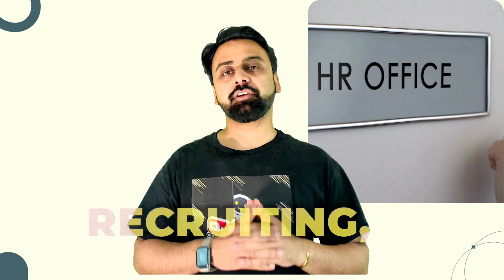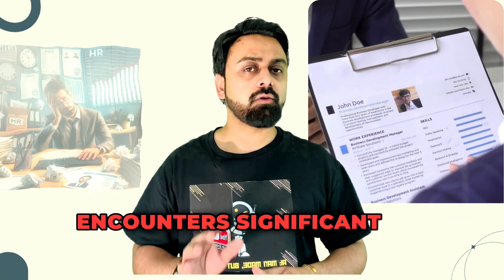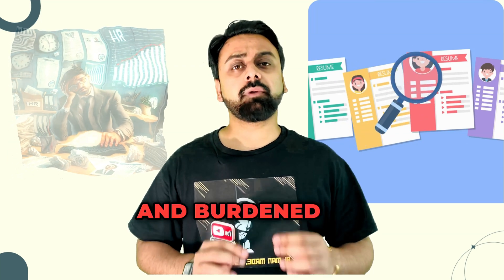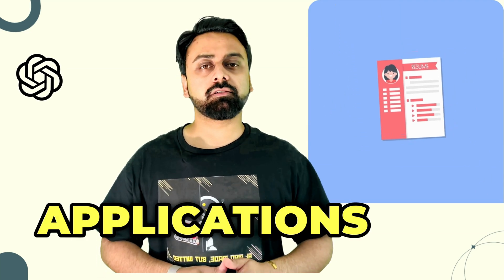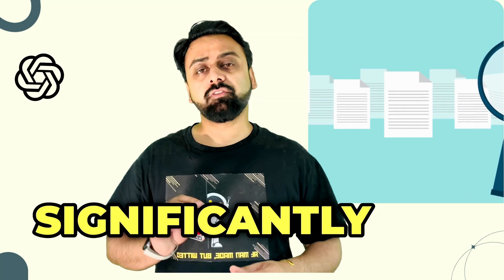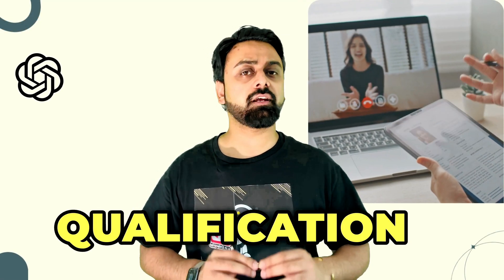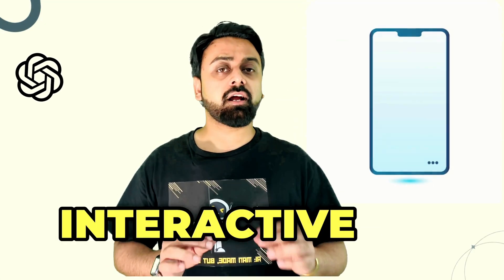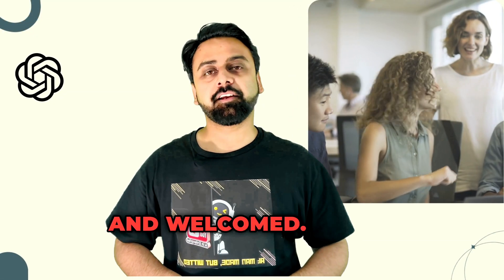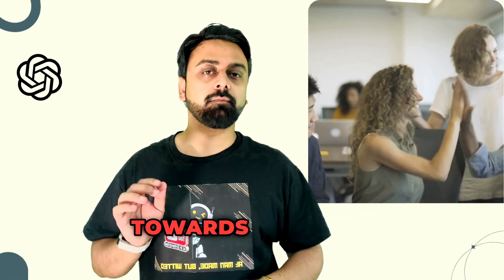It will be interesting to see how ChatGPT unfolds in HR and recruiting, transforming how teams handle these critical functions. Picture a startup undergoing rapid expansion encountering significant hurdles in scaling recruitment. ChatGPT is configured to scan resumes and applications automatically, identifying key skills and experience matching job descriptions, quickly shortlisting candidates. Based on candidate profiles, ChatGPT generates customized interview questions, and for new hires it serves as an interactive onboarding assistant answering queries about company policies and job responsibilities. This AI-driven approach can lead to a 30% reduction in time spent on recruiting and onboarding tasks.